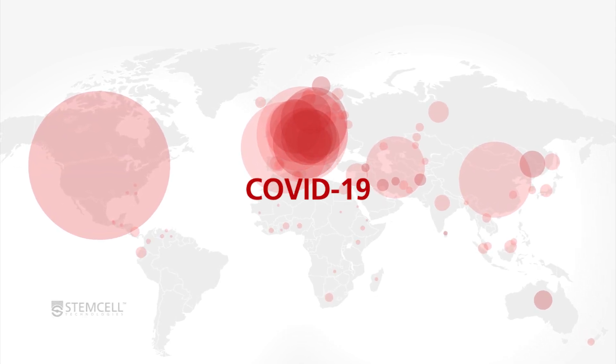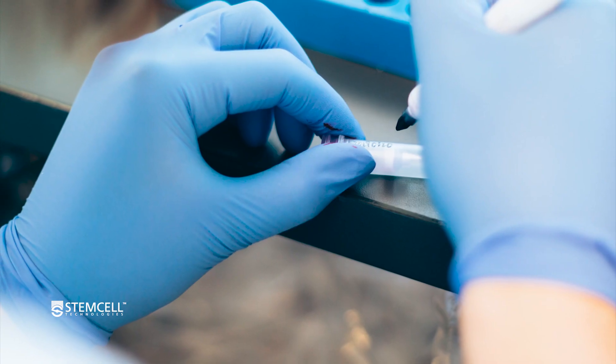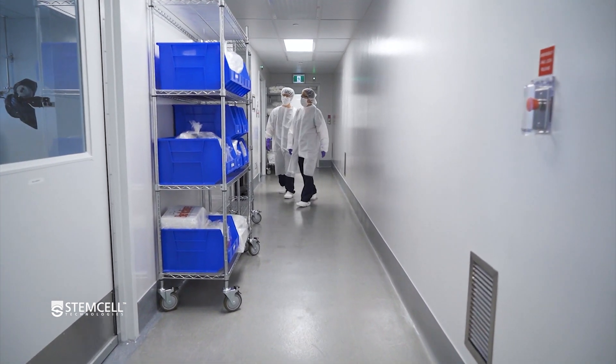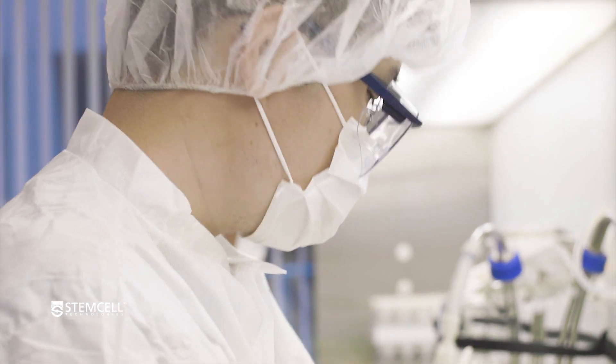The novel coronavirus outbreak was an urgent call to action for the scientific community to develop a solution with unprecedented speed. From the very start of the outbreak, STEMCELL Technologies has accelerated the pace of discovery for COVID-19 research.